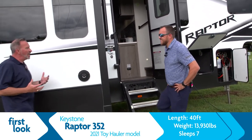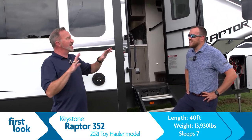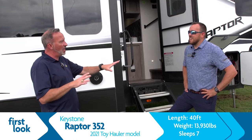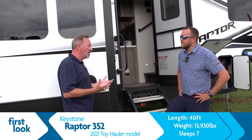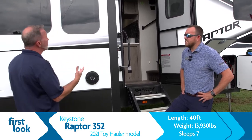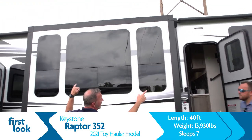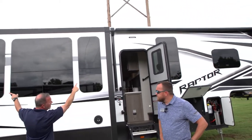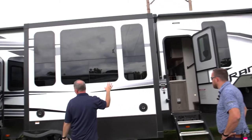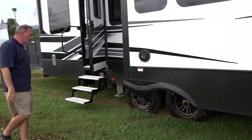The toy hauler just kind of brings out the fun — I always think tailgating and party, and that's not a bad thing. These are built for fun. Right here I see a just ginormous awning that runs the entire span of this RV. LED floodlights on the side, it's a Solera arm, and entertainment speakers with that JBL sound.